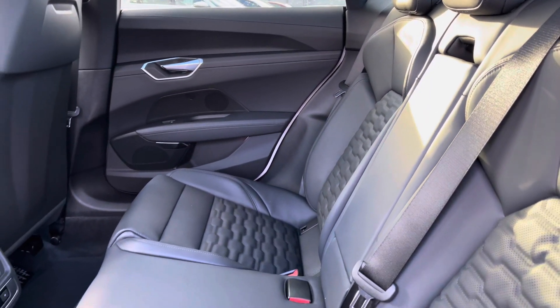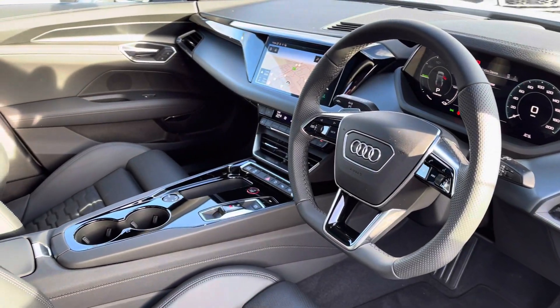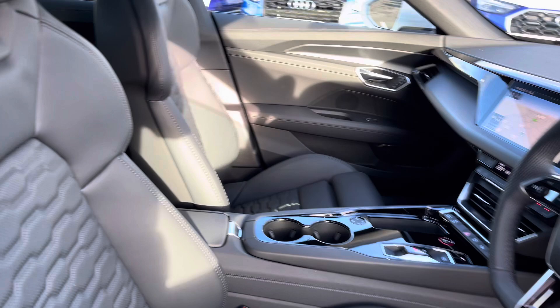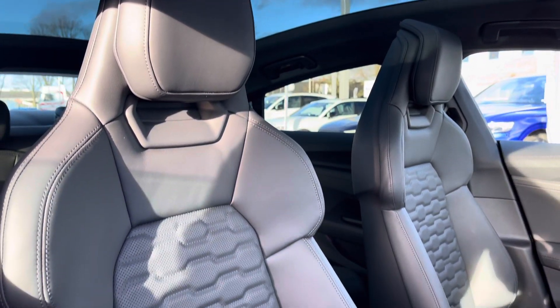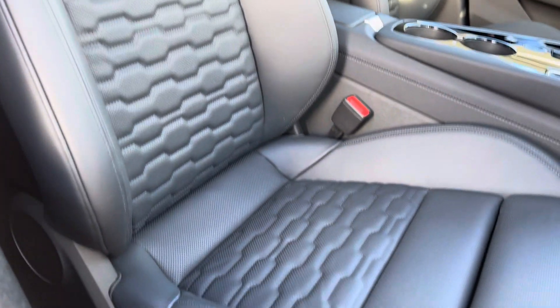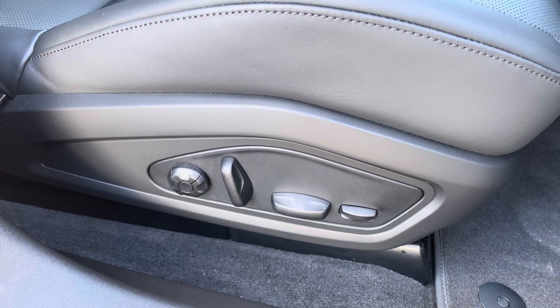You've got the optional fine Nappa leather on the interior, very comfortable to be in. You've got the climate control panel in the rear there as well. Very modern yet sporty finish on the dashboard, with a panoramic sunroof letting in a lot of natural light.